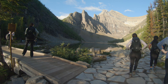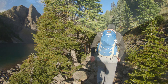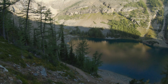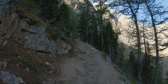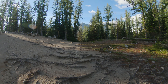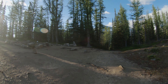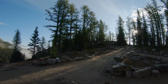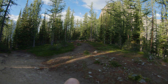So, let's go. You have a few objectives up here: you have Big Beehive over there, Plain of Six Glaciers trail that way, and Devil's Thumb this way, which is where we're going.